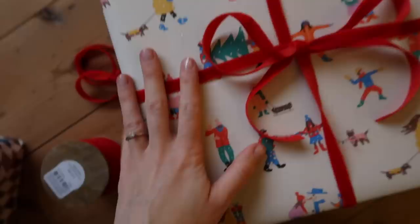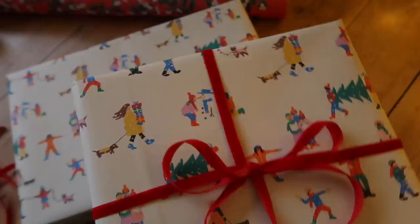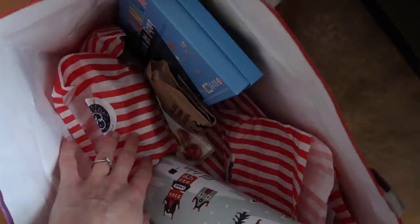I've just about managed to wrap everything before needing to go and get Delilah from school. I thought the red velvet ribbon from Anthropologie would go nicely with this wrapping paper — I think I got it from Paperchase. It's a good all-rounder for all ages. I've wrapped a couple of her presents in this one. Before I forget, I'm going to put her stocking bits back upstairs and hide that. I'll attempt a bit of a tidy up before I need to go, and then a bit later I'll wrap my grandma's presents with you.